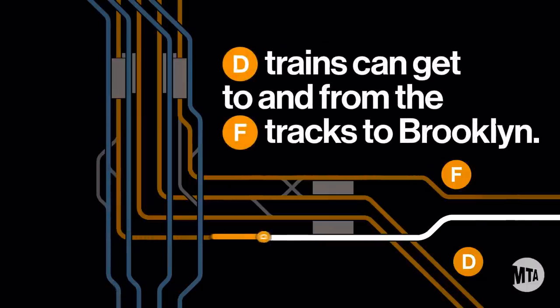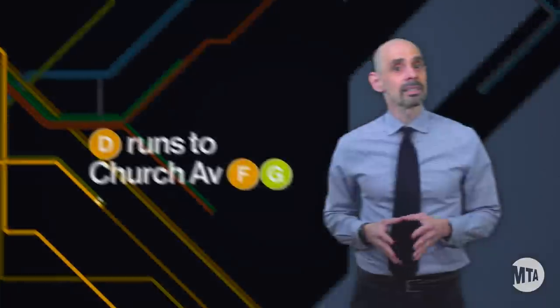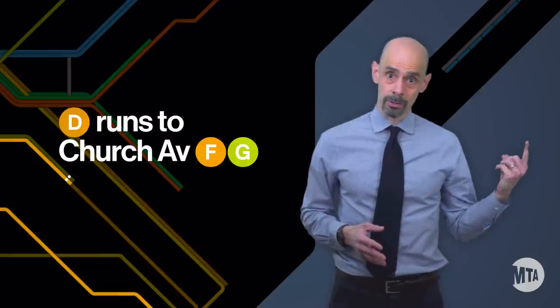There are, however, tracks connecting the rerouted D train to the F line. There's also a connection between the F and D tracks on 6th Avenue, which means we can reroute F trains onto the D line in Brooklyn. Now keep in mind that D trains will end at Church Avenue while we continue to upgrade signals on the Culver line, but that's a story for a different video.